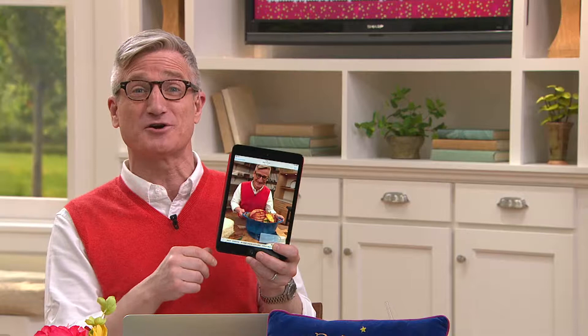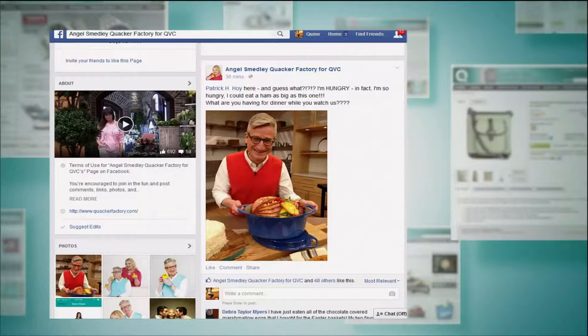So I've got a new question on Facebook. I'm hungry now. I want to know what you're cooking for dinner, and if you can show me some pictures like this, I'd love you even more than I do.